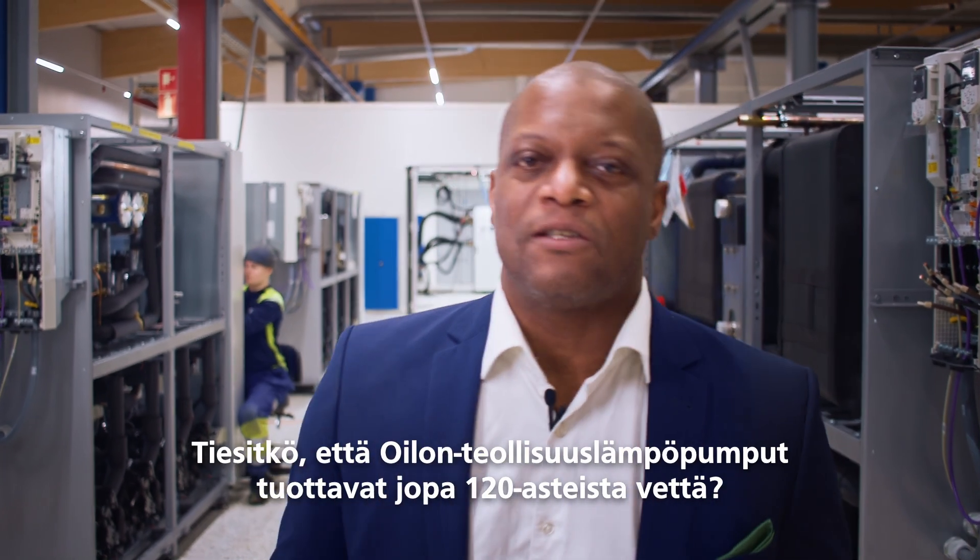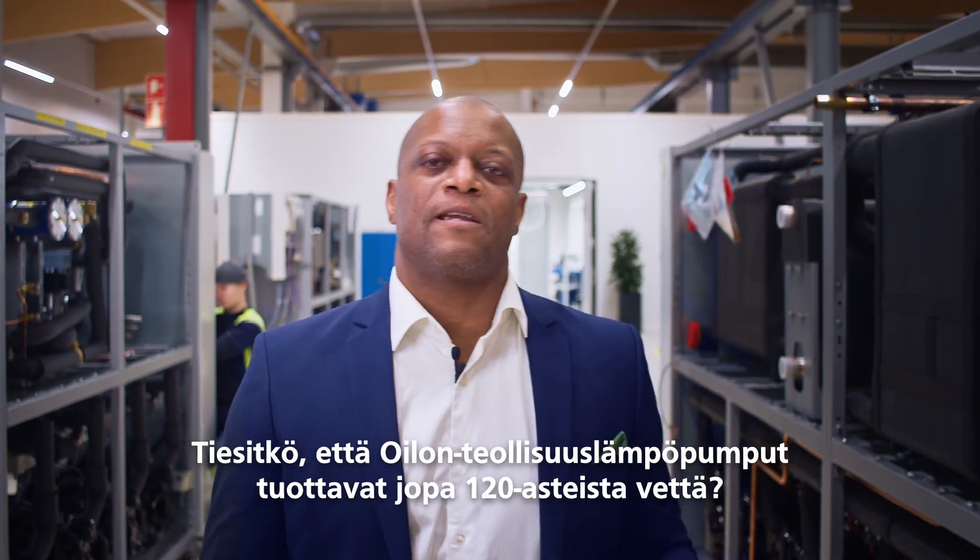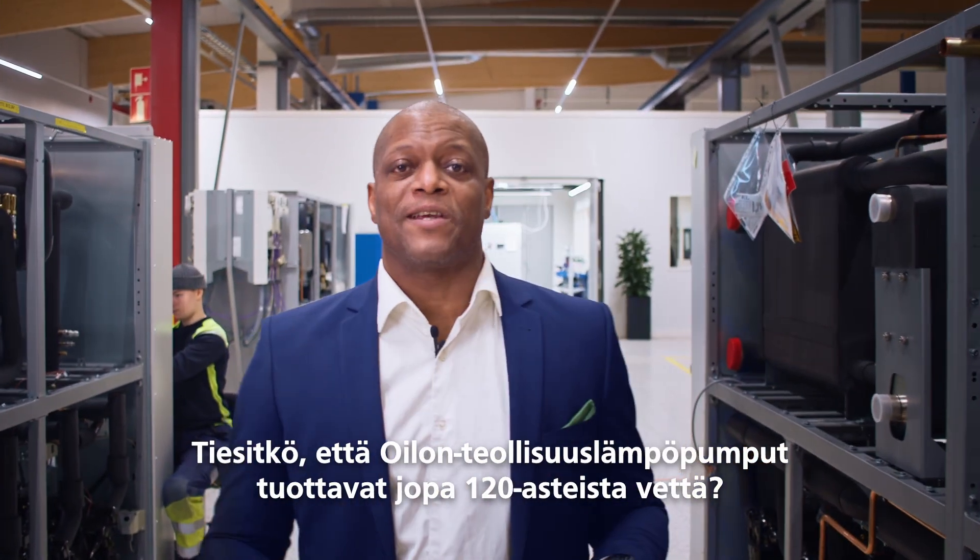Did you know Oylons industrial heat pumps can deliver water heating capacity of up to 120 degrees Celsius?